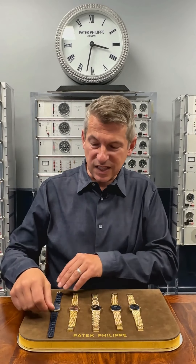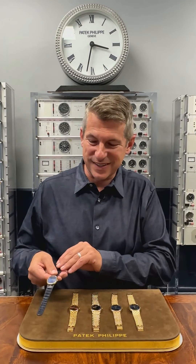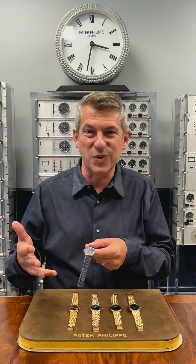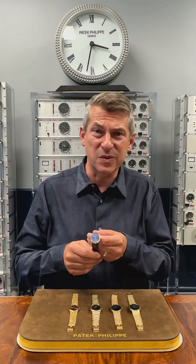It is no surprise that CollectAbility loves the Ellipse model. Here I have a number of pieces from the 1960s through 80s that represent the line that are now available through CollectAbility.